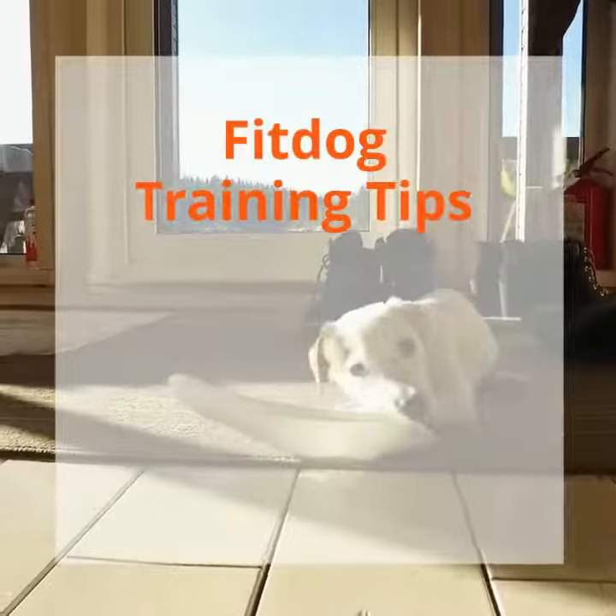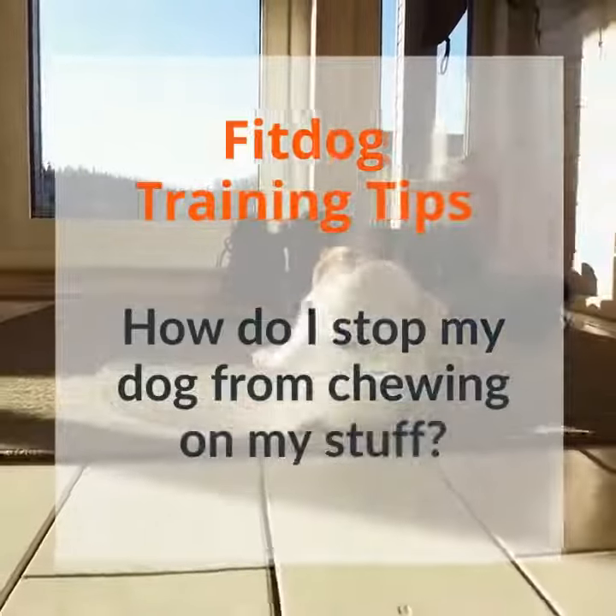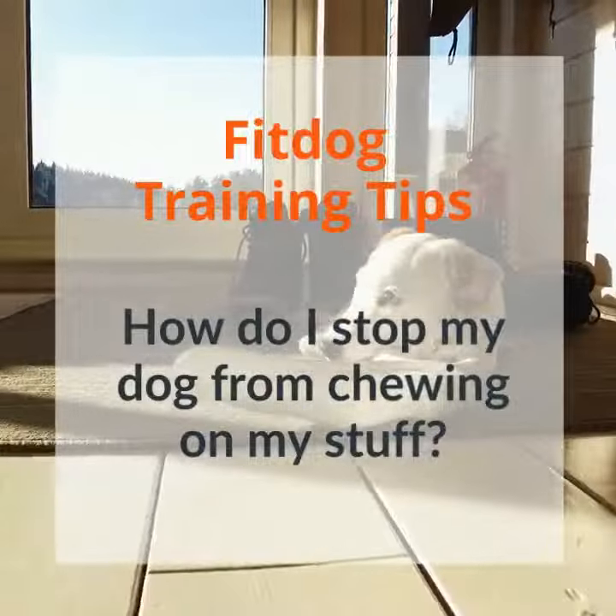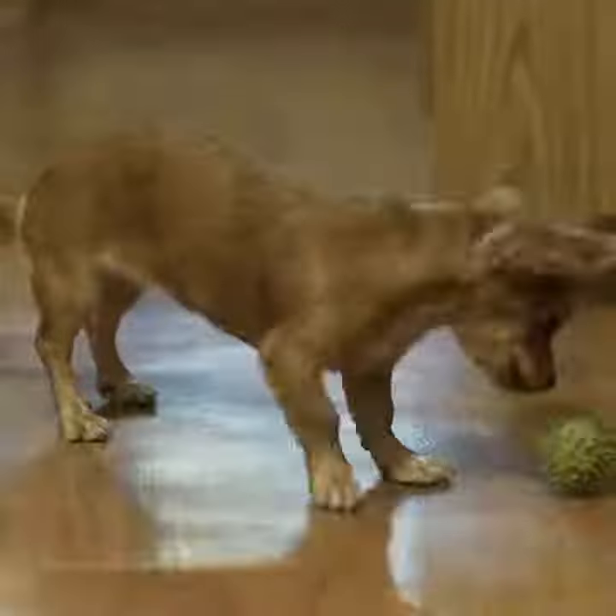Today's training tip Tuesday video is: how do I stop my dog from chewing on my stuff? Well the answer is really quite simple — you just need to activate their FOMO. You might be wondering what that means.